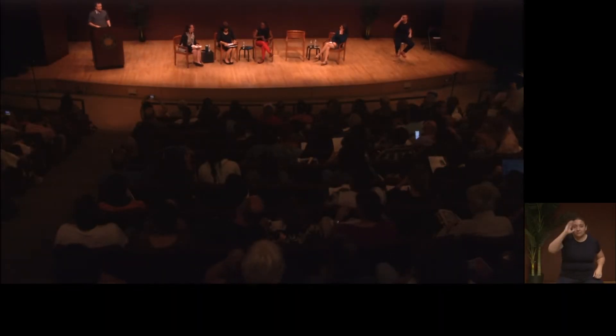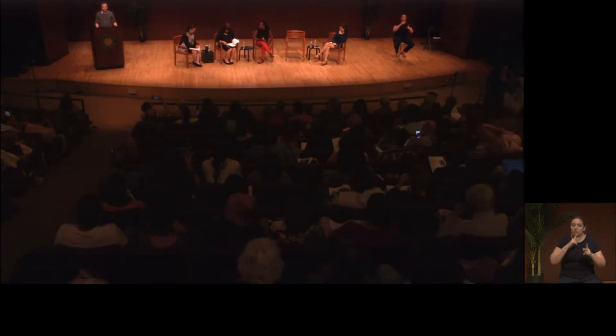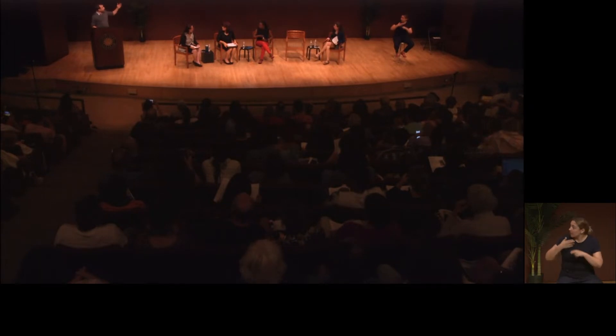Hello, good afternoon everybody. It's a huge privilege and honor to be here and speak to you. Thanks for coming and thanks to Reynolds for organizing and putting together this whole symposium. My name is Hannes Fröder, I work and live in Copenhagen.